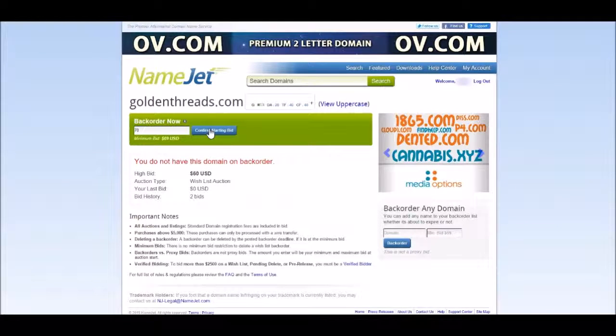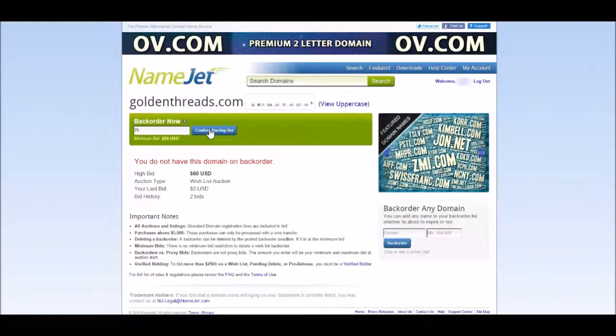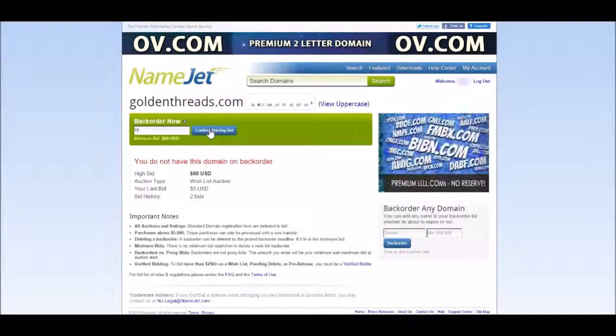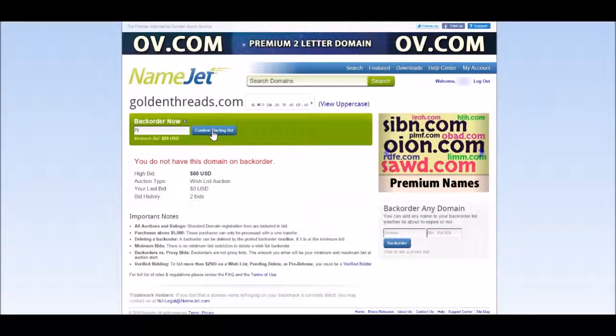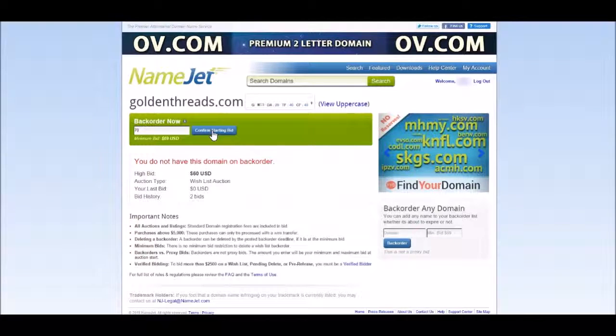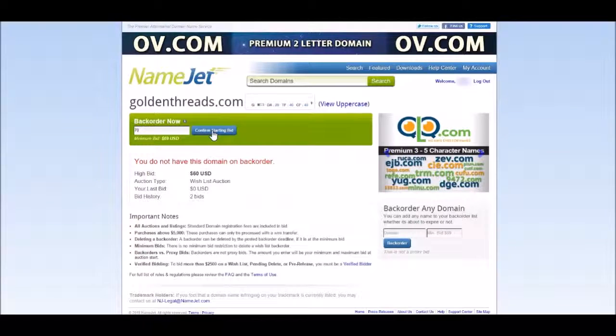Once you have placed the highest bid and the auction ends with no other bids above yours, you win the auction. If this is a public auction, the seller will transfer the domain to you. However, if this is an expiring domain auction, then the order will be completed in two weeks. Note that the original owner does have the right to buy the domain back within the two-week period. If the owner does not, the domain will be transferred to your account at the end of two weeks.